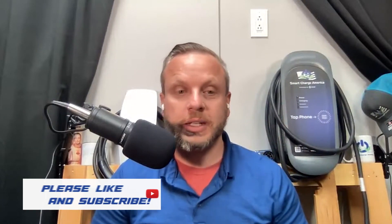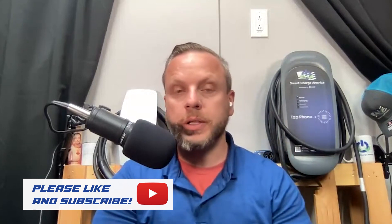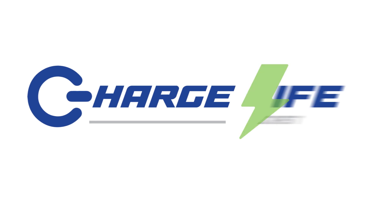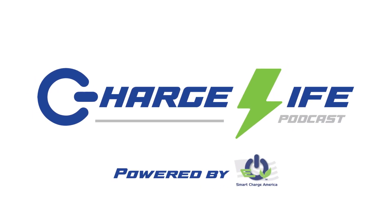Thank you so much to our listeners and subscribers for your time today. I hope this episode brought value to your day. Please click the thumbs up, share, comment, and subscribe if you think we earned it. You can always find us at smartchargeamerica.com — and remember, if you can't charge, you can't drive. We'll see you next time. Cheers!